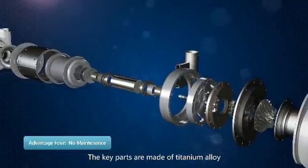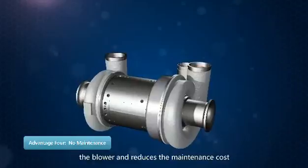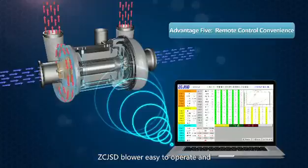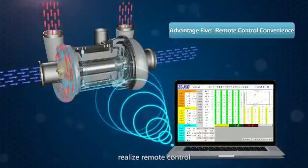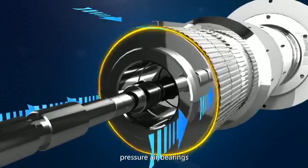The key parts are made of titanium alloy, which ensures no maintenance of the blower and reduces maintenance cost. The ZC JSD blower is easy to operate and supports remote control.